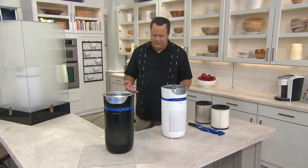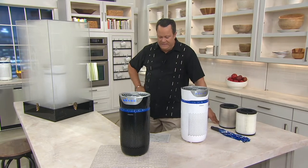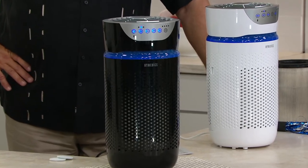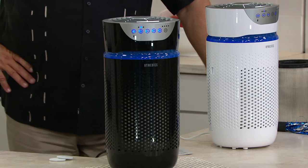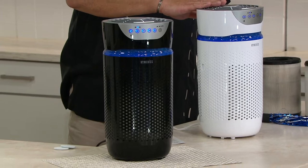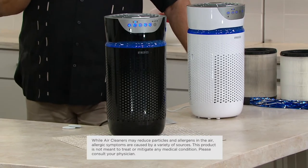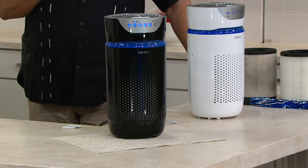This is from Hometics. It's called their Total Clean 5-in-1 Tower HEPA-Type Air Purifier. This is an item we had on back in February when it sold out completely. It's going to move the air and clean the air with that wonderful HEPA filter inside. We have it in a black unit and a white unit — we're a little more limited in the black. We've got an animation to show you exactly how this works.